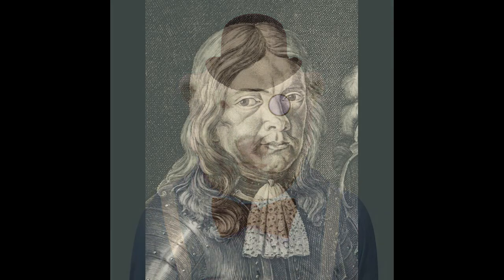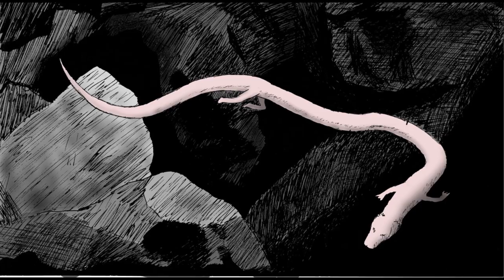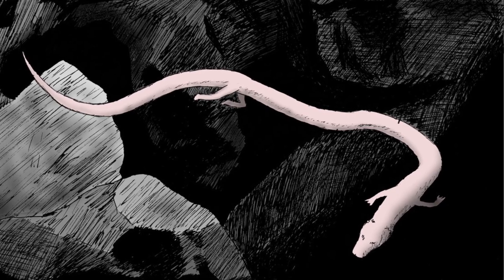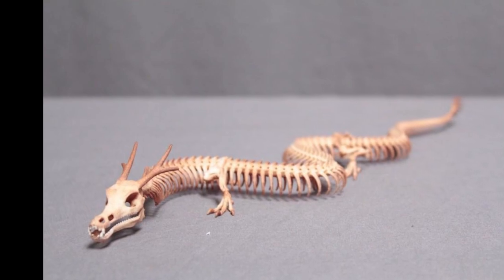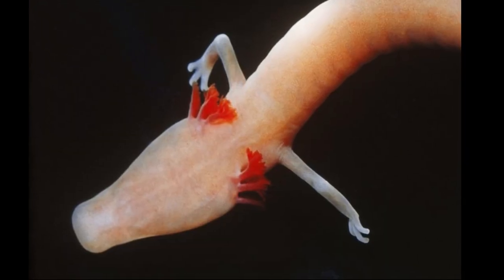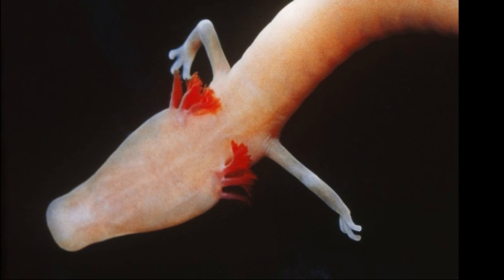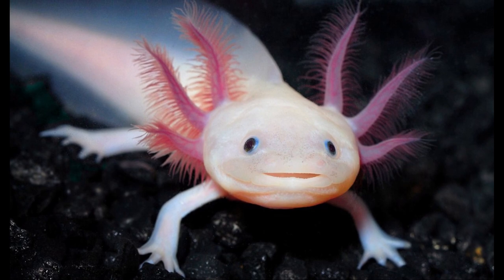It was first mentioned in 1689 by the local naturalist Val Vassor, who reported that after heavy rains, the Olms were washed up from the underground waters and were believed by local people to be baby dragons. It also exhibits neoteny, retaining larval characteristics like external gills into adulthood, like some American amphibians — the axolotl and the mud puppies.